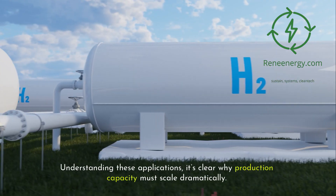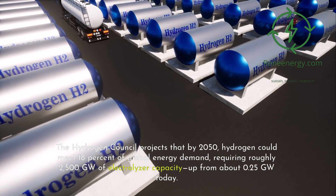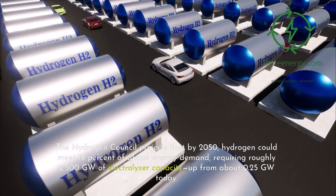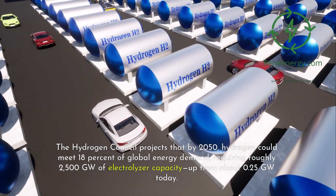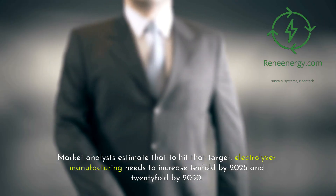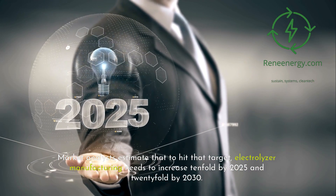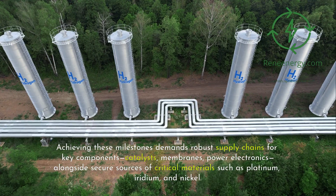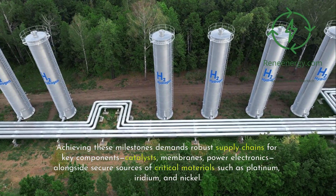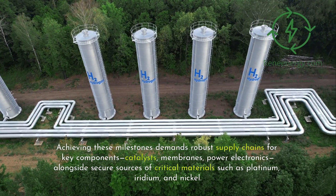Understanding these applications, it's clear why production capacity must scale dramatically. The Hydrogen Council projects that by 2050, hydrogen could meet 18% of global energy demand, requiring roughly 2,500 gigawatts of electrolyzer capacity, up from about 0.25 gigawatts today. Market analysts estimate that to hit that target, electrolyzer manufacturing needs to increase 10-fold by 2025 and 20-fold by 2030. Achieving these milestones demands robust supply chains for key components — catalysts, membranes, power electronics — alongside secure sources of critical materials such as platinum, iridium, and nickel.